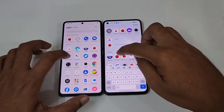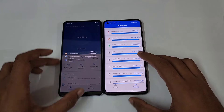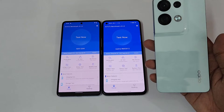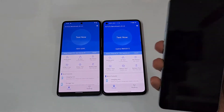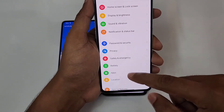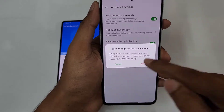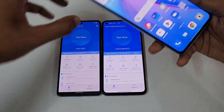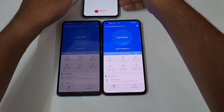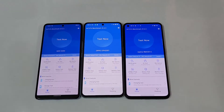Now let's check the AnTuTu benchmark on both of them. We also have an Oppo Reno 8 Pro with the Dimensity 8100 Max, so we're going to test that too. I'll put it in High Performance mode under battery advanced settings, but I'll mainly be focused on these two — the Realme GT2 versus iQOO Neo 6. Let's test all three of them. In three, two, one — go!